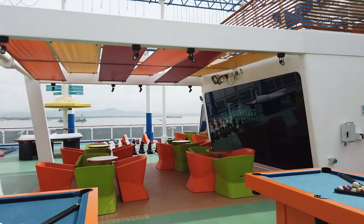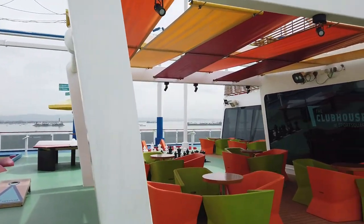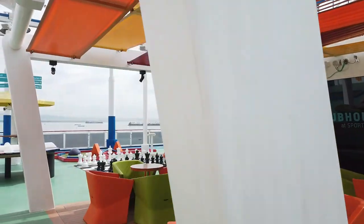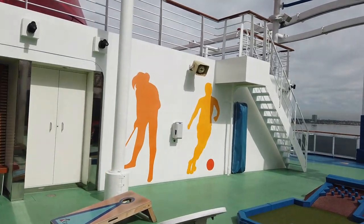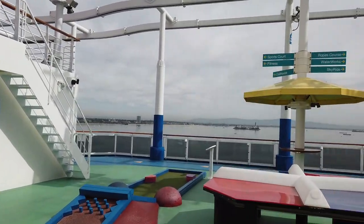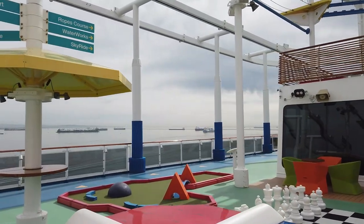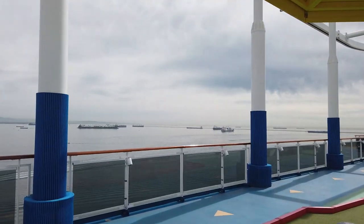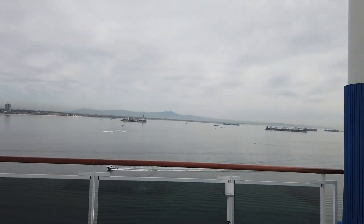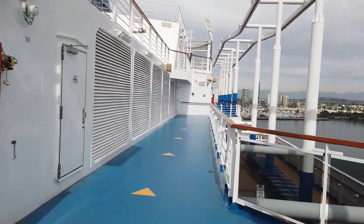Down to the side there's a stairwell that heads down to the Camp Ocean area, which has three different groupings of kids as part of the included program. On the other side of the deck you'll find more chairs and seating. The original Vista had a hot dog cart up here — sad to see that go. There's a fun ping pong variation almost like four square, a huge chess board, and the other side of the jogging track.